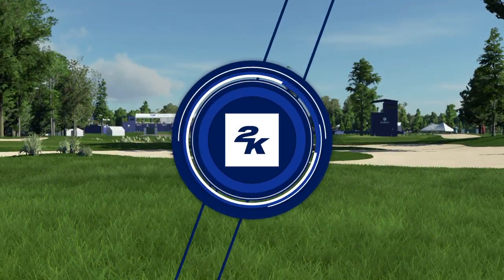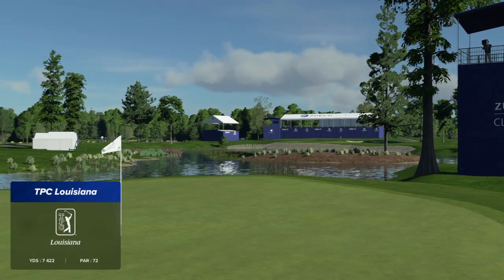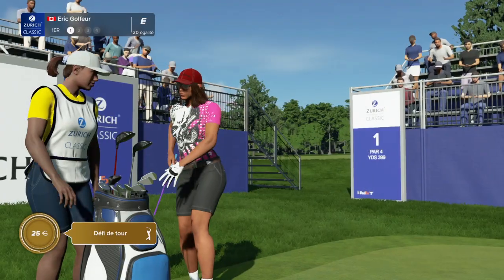2K Sports and the PGA Tour are delighted to bring you the season-long race for the FedEx Cup. We're at the Zurich Classic of New Orleans. Today's coverage is about to begin.